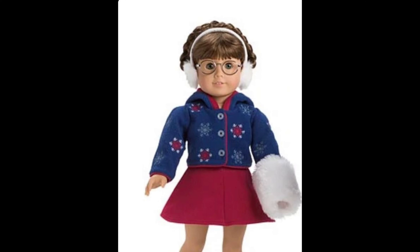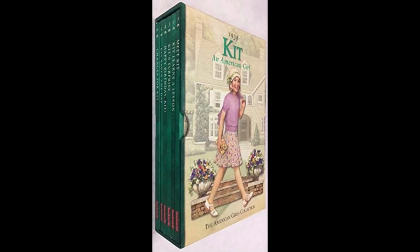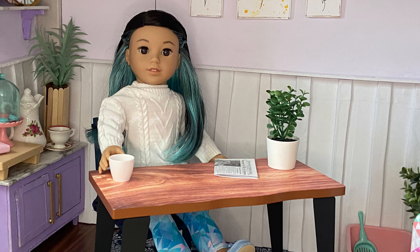Her collection is rumored to be set up a lot like the older historical characters, with a school collection, bedtime collection, winter collection, etc. Another similarity between Claudie and the older historical characters is that she is rumored to have six books, meaning her character will be a lot more developed.